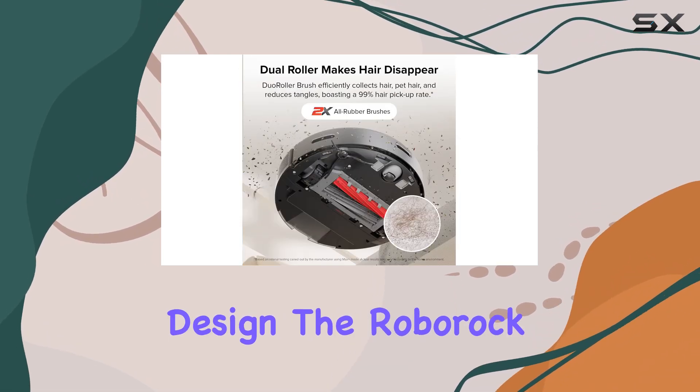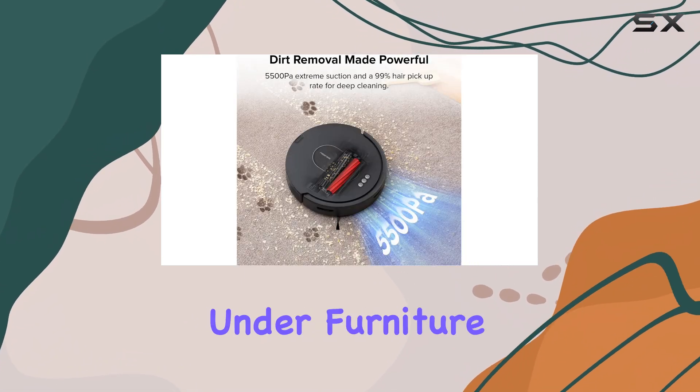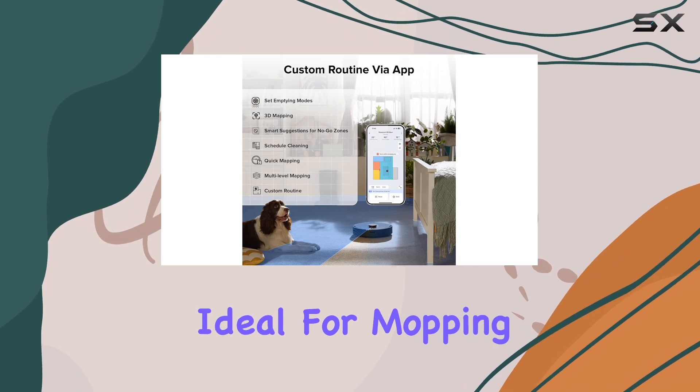In terms of design, the Roborock Q5 Max Plus sports a sleek and low-profile build, allowing it to glide under furniture in hard-to-reach areas with ease. Its large water tank and precision water control also make it ideal for mopping, ensuring a thorough and efficient cleaning session.